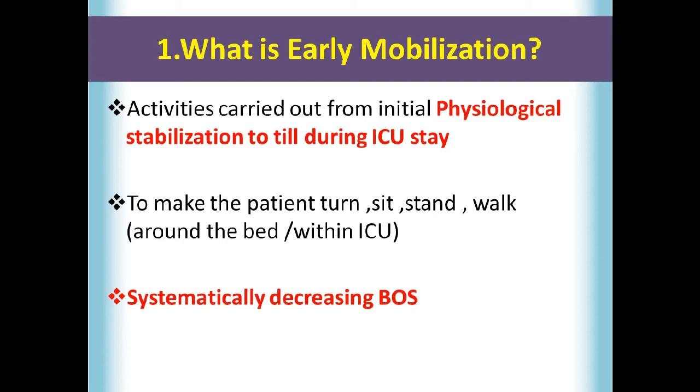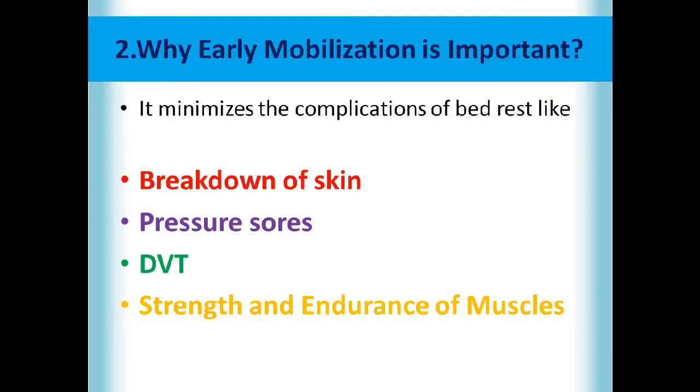What is early mobilization? Early mobilization refers to the activities that are carried out from the initial physiological stabilization and can be continued during the patient's stay in ICU — to make the patient turn, sit, stand, walk around the bed within the ICU — while systematically decreasing the base of support.